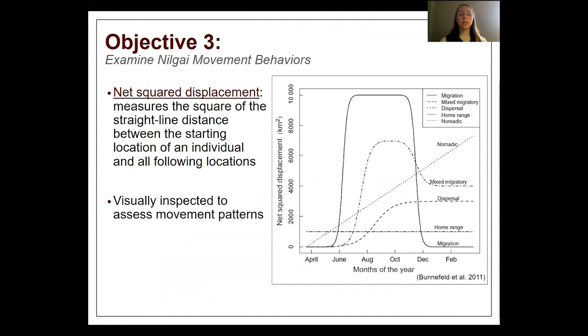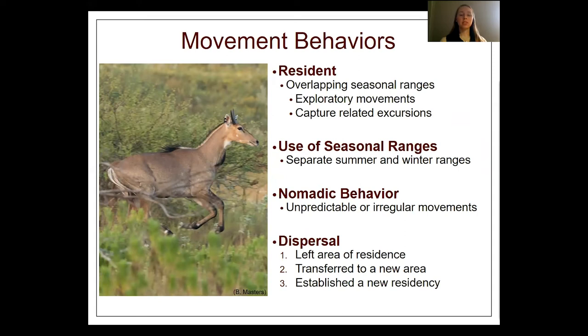For our third objective, we examined Nilgai movement behaviors using net square displacement — a metric commonly used to identify migration periods in animals by measuring the distance an animal traveled in relation to its starting location. This metric classifies movement patterns, which we verified by visual inspection. Nilgai movement behaviors were separated into four classifications: resident, separate seasonal ranges, nomadic, and dispersal. Nomadic behavior was defined as unpredictable or irregular movements regardless of season, and dispersal meant leaving an area of residence to establish a new one.